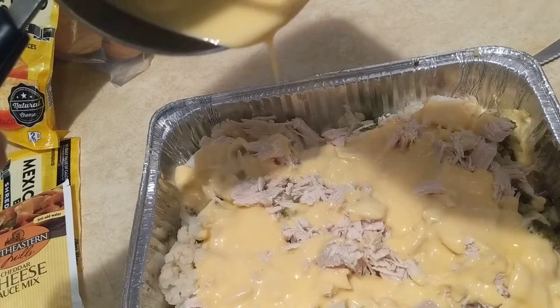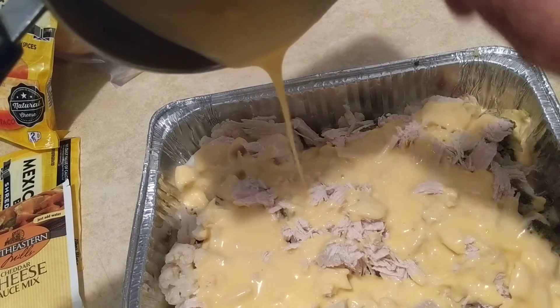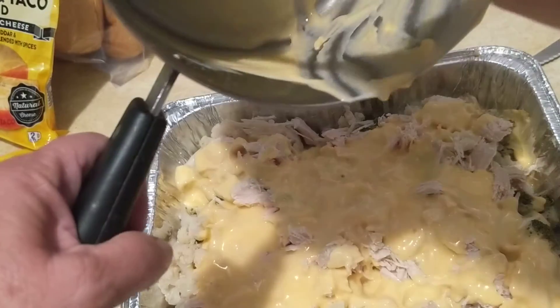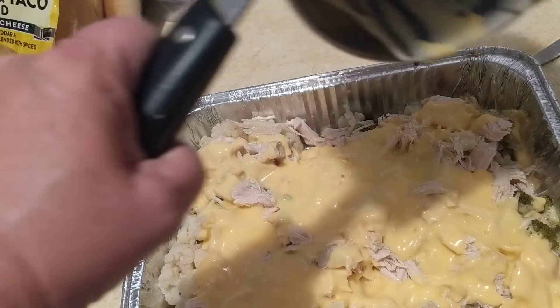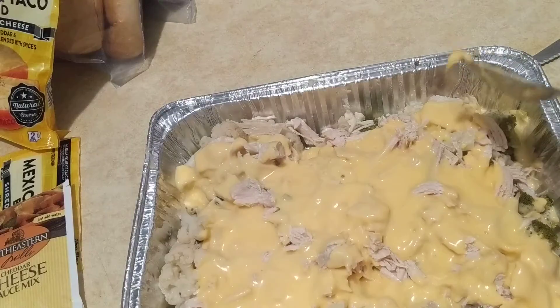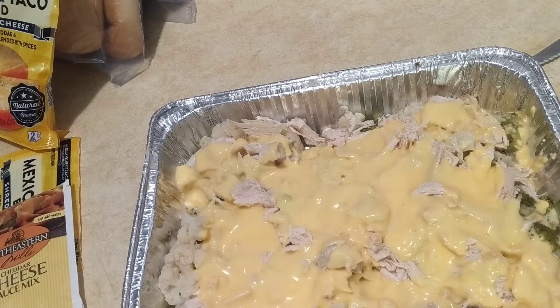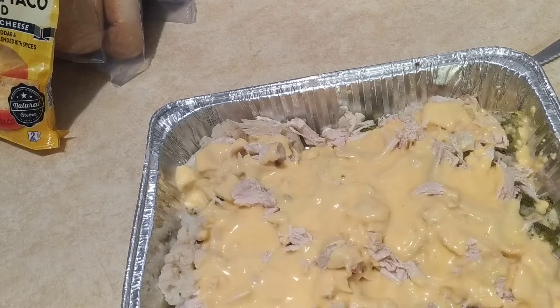Everybody likes cheese with veggies. It took a cup and a half of water to make that sauce, but that's not enough — my kids and grandkids like a lot of sauce. We'll be adding more cheese. I try to clean up as I go because I don't want a big mess.